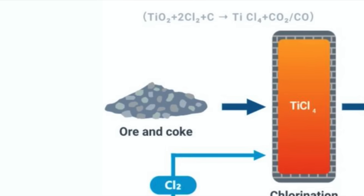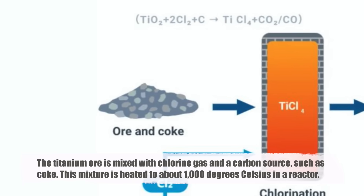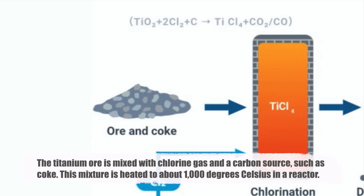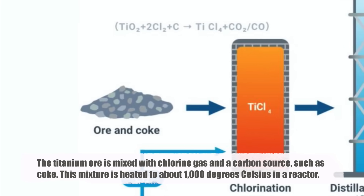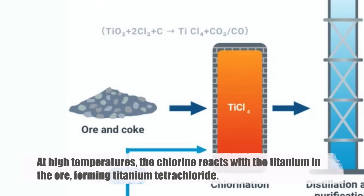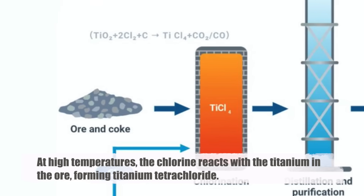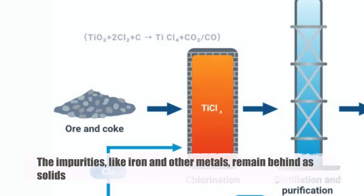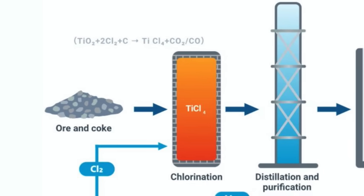Here's how it works. Preparation: the titanium ore is mixed with chlorine gas and a carbon source, such as coke. This mixture is heated to about 1,000 degrees Celsius in a reactor. At high temperatures, the chlorine reacts with the titanium in the ore, forming titanium tetrachloride. Impurities like iron and other metals remain behind as solids.